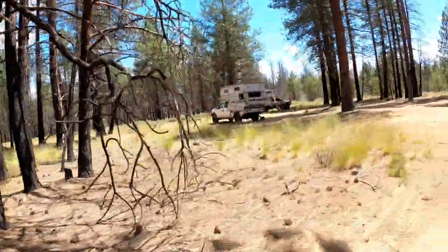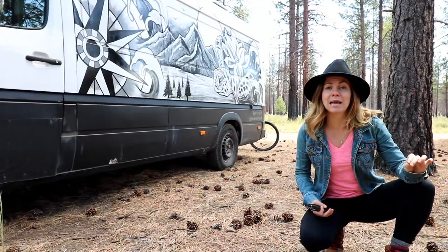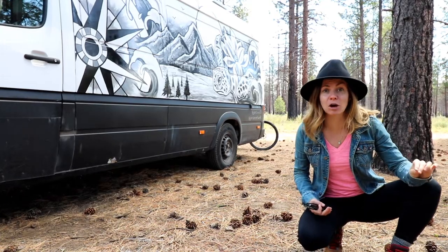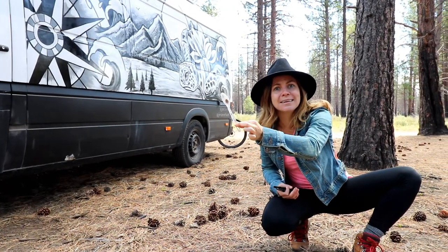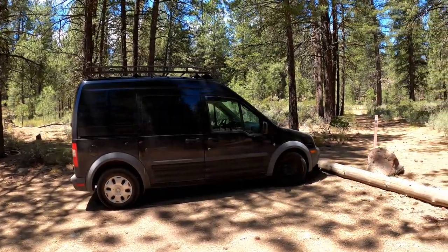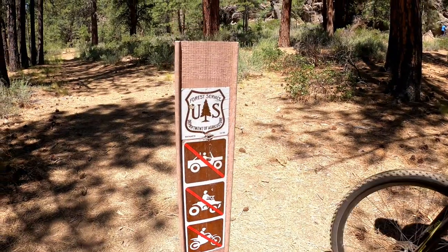Whenever you're boondocking be sure to remember to clean up after yourselves. There is nothing worse than coming to a campground and finding somebody else's garbage like this. Why did you leave your spoon here? Take it with you. What we're gonna do is we're gonna pick up that spoon and put it in our garbage. If you guys come and you see some stuff like this as well, just pick it up and put it in your garbage. If it's just a spoon, pick it up and throw it out.